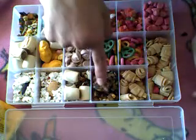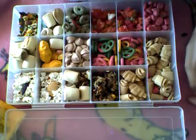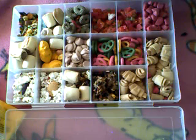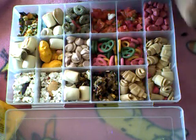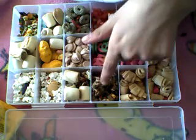Then I have some hamster food here. I like to give this to my hamster especially when I'm training her because it's just not as fattening — it's just her regular hamster food that she's going to eat anyways. So I like to give this to my hamster.